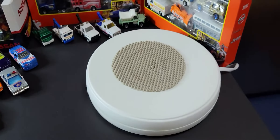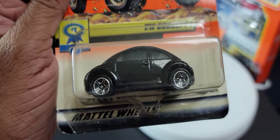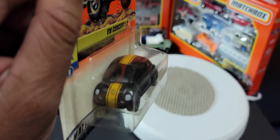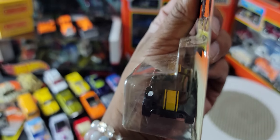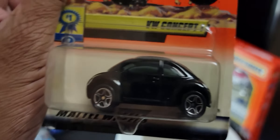Next we have a VW Concept — you can see the yellow sign there. Once again it does look like it has an interior but it's hard to say. You can see an arrow on this card. Actually, one of the lights has not been filled in — I should say that's interesting. It's a nice little car.